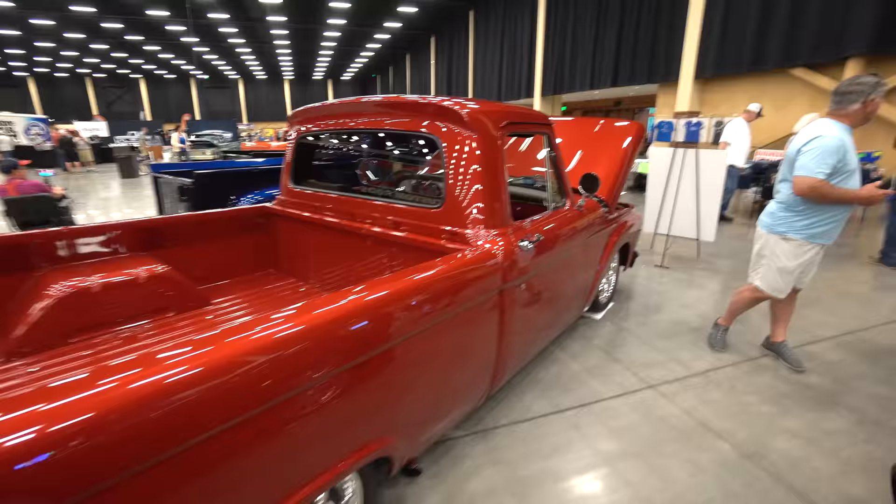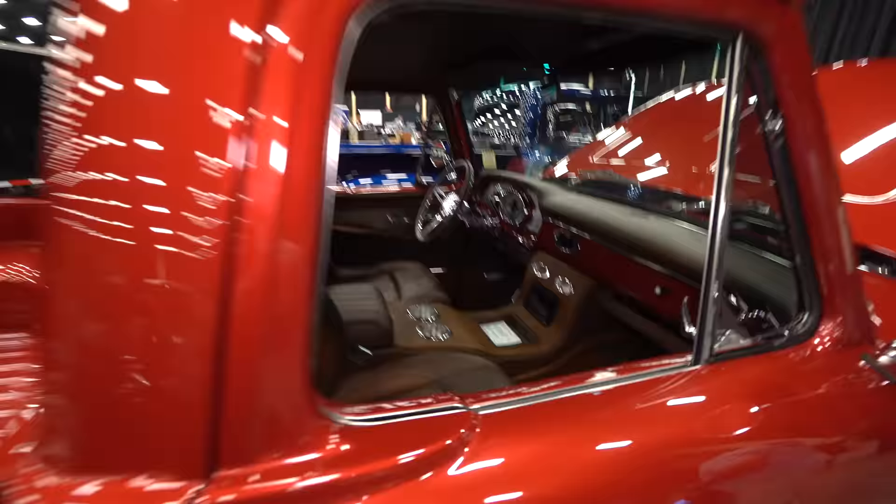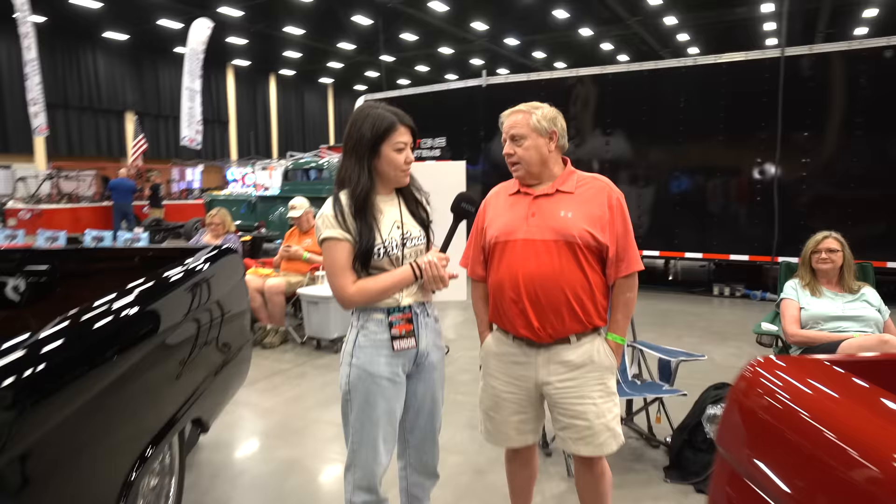I've owned it for 41 years. We started working on it about four and a half years ago and just went from there to where it's at today. It's gorgeous. Who did the work? Andy Mays from where we live. You're in Georgia — the Peach State. That's the original tag from when this truck came off the lot brand new in 1966.